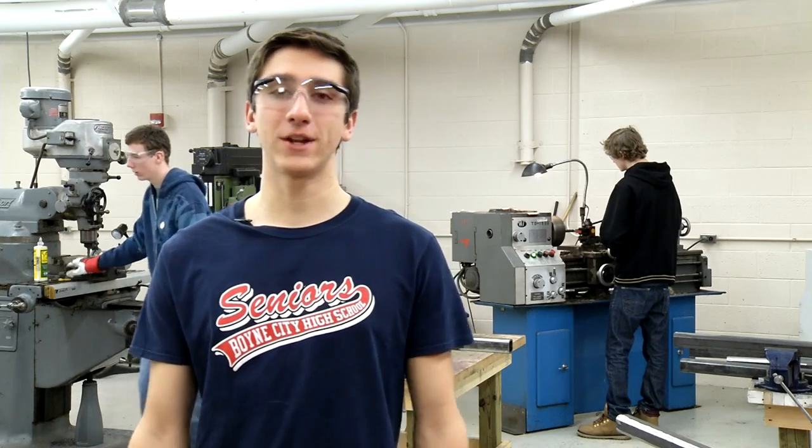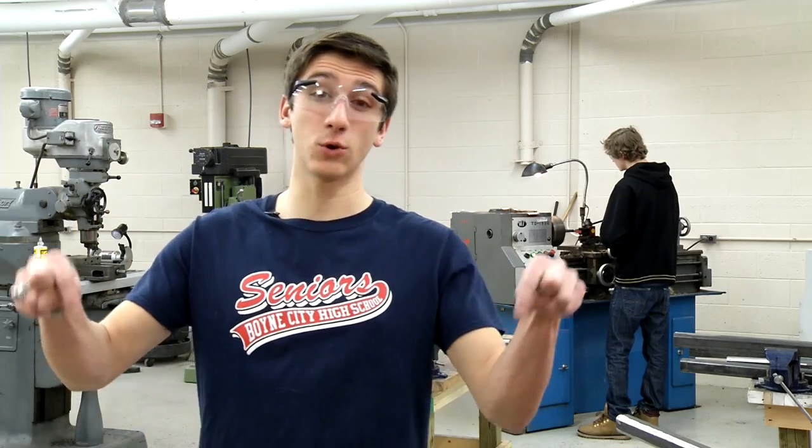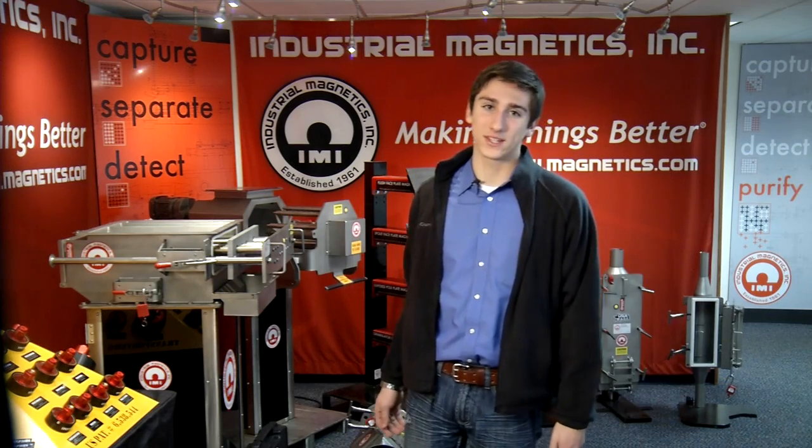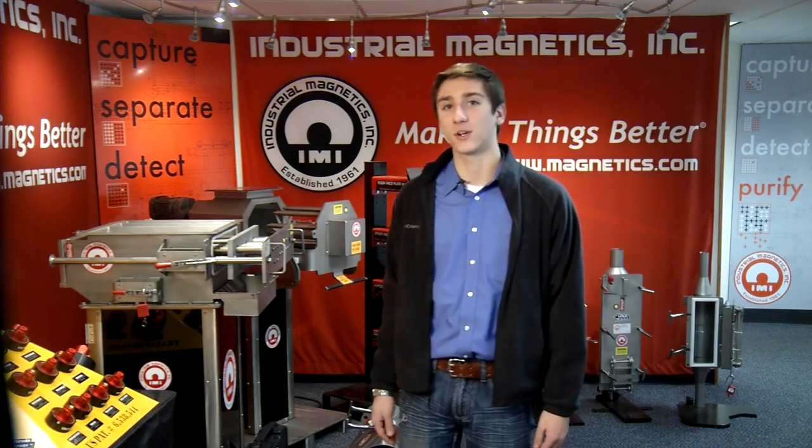Oh, and by the way, I should probably mention that I'm a graduate of Boyne City's Machine Tool Technology program, and to the delight of my parents, I had my choice of three paid internships immediately following high school. I chose to work here, at Industrial Magnetics in Boyne City, and the experience was just simply incredible.